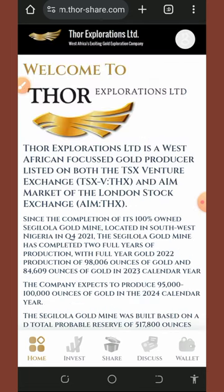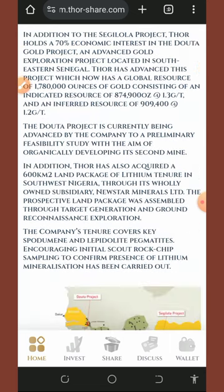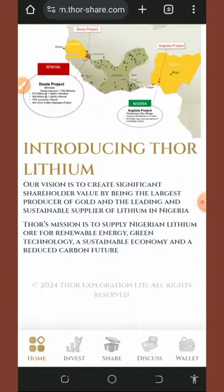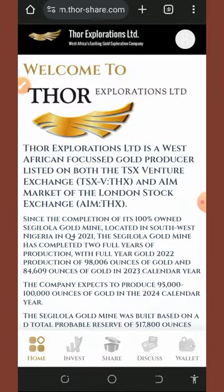This company has been making a lot of waves worldwide. Tor Exploration is a West African-focused coal producer listed on both the DSX Ventures Exchange and the AIM market of the London Stock Exchange. You can read the information about this platform once you create an account with them. I won't be reading all of it in this video, as that would make it too long.